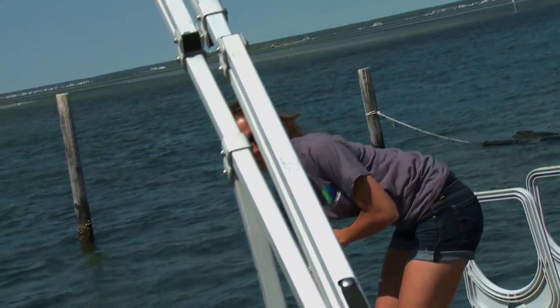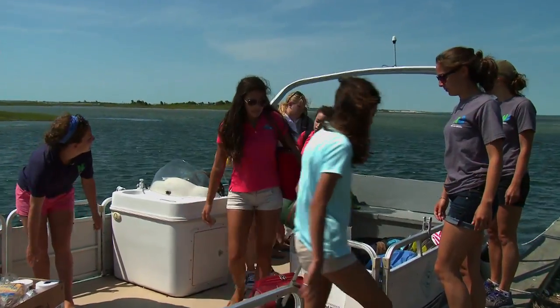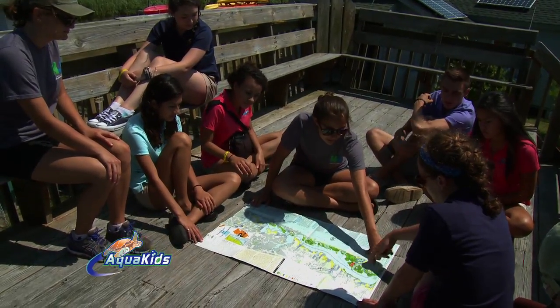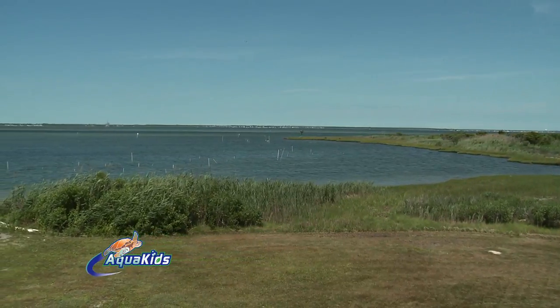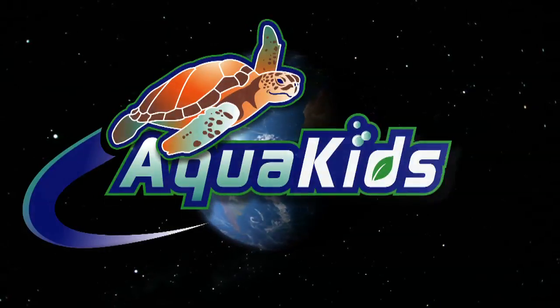Welcome to Sedge Island. As soon as the boat pulled up to the island, the AquaKids jumped off and excitedly awaited an intern-led orientation. Jess pointed out some cool features on the map of the area, from a nuclear power plant to a bridge we crossed on the way over, giving us a comprehensive overview of the place where we would be spending the night. What a fun boat ride over. I can't wait to see what else Sedge Island has to offer.